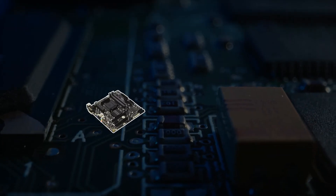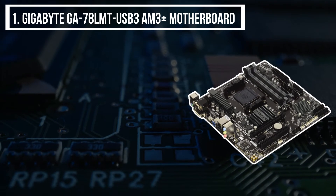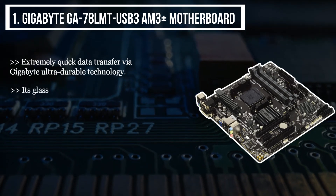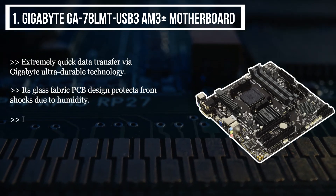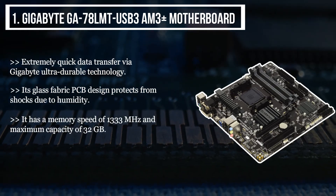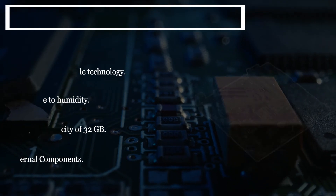The final product we have is the Gigabyte GA-78LMT USB3 AM3+ motherboard. It features extremely quick data transfer via Gigabyte Ultra Durable technology. Its glass fabric PCB design protects from shocks due to humidity. It has a memory speed of 1333 megahertz and a maximum capacity of 32 gigabytes. It also features anti-surge and high resistance internal components.